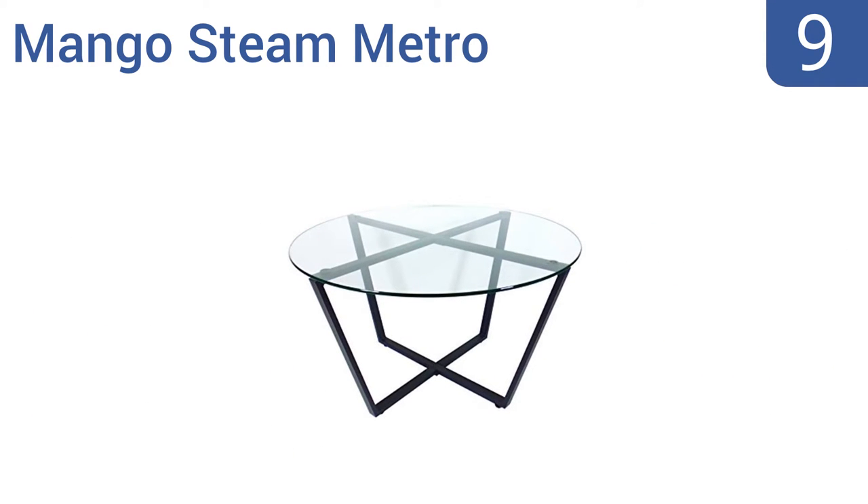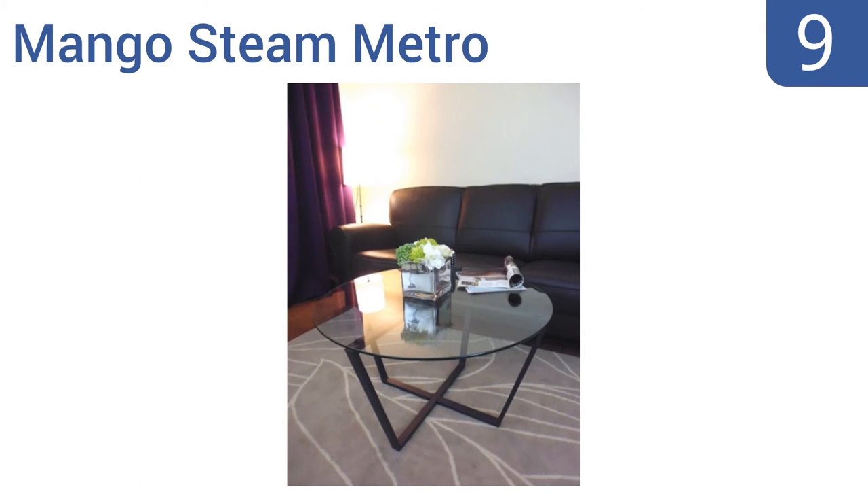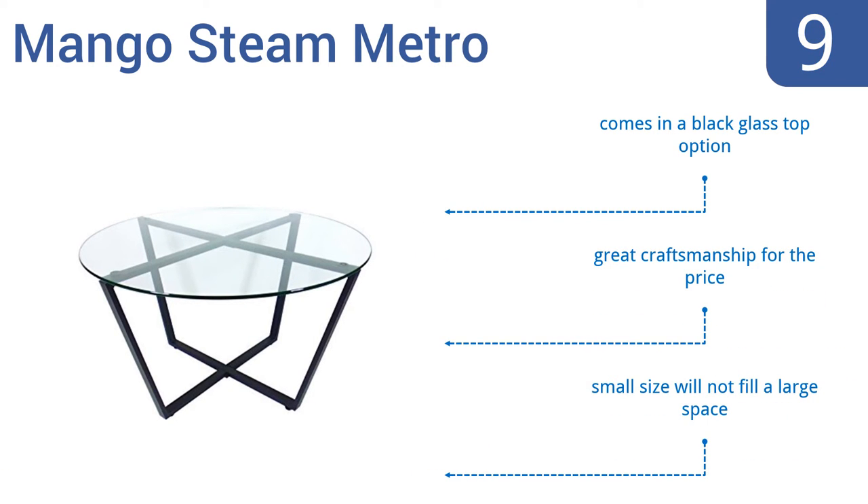At number nine, for a touch of modern flair without the high price tag, look to the Mango Steam Metro. The all-steel base is made with a durable powder-coated finish that resists corrosion and rust, plus there are floor levelers for stability on any surface. It comes in a black glass top option and it's great craftsmanship for the price, but its small size means it won't fill up a large space.